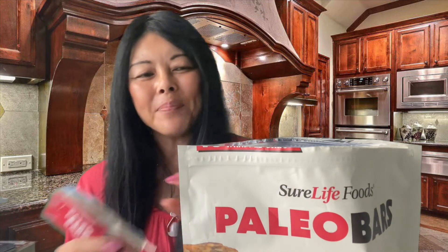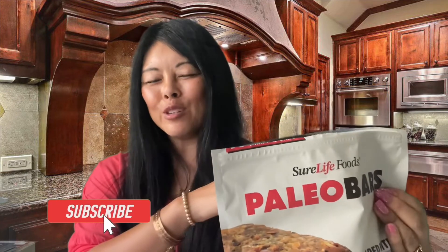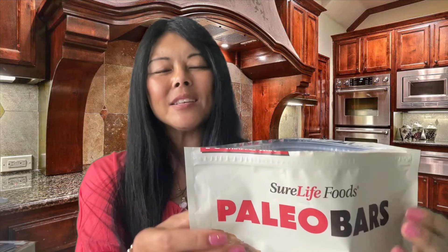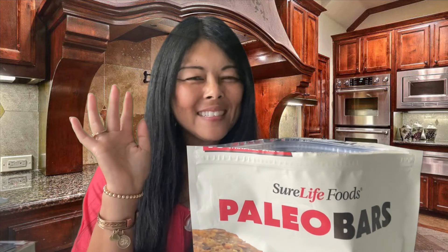Thanks everyone for tuning in to my healthier food reviews! If you like this video, please subscribe to my channel and hit the bell notification so you don't miss future videos. I do healthier snack alternatives, health talks, conversations with Rosetta, and grocery store shopping guides. If you're interested, subscribe — your health matters! Bye-bye!